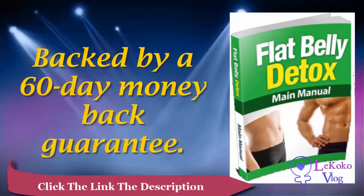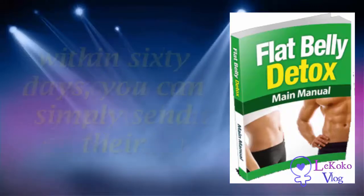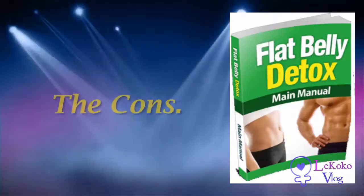Full money-back guarantee. The Flat Belly Detox program is backed by a 63-day money-back guarantee. In simple words, if you don't experience marked improvement in your weight and health within 60 days, you can simply send their support team an email to get your money back.